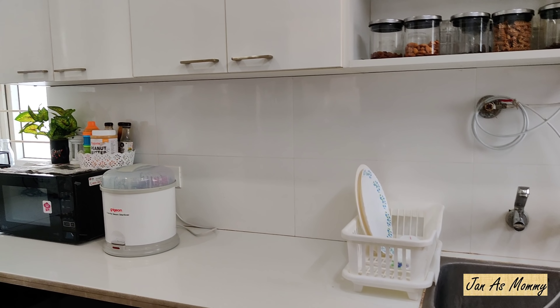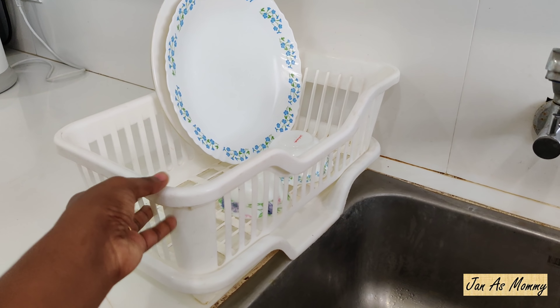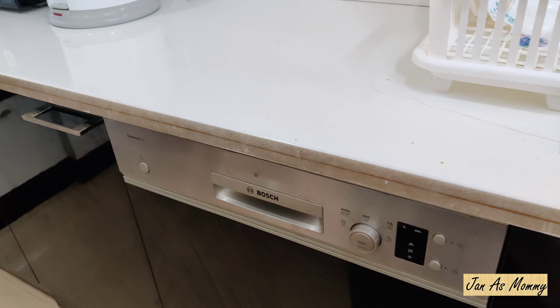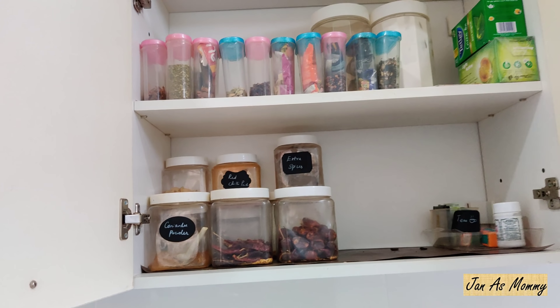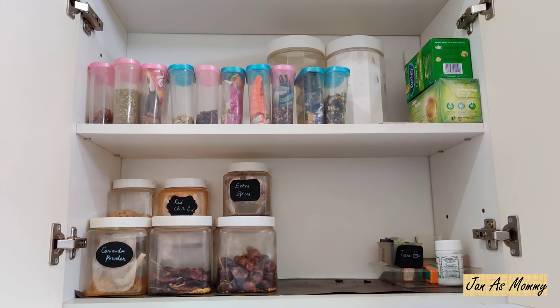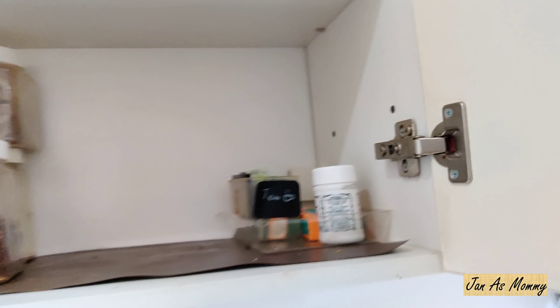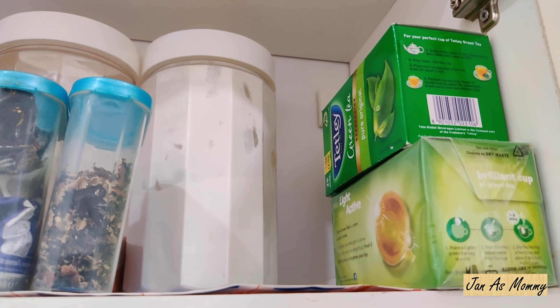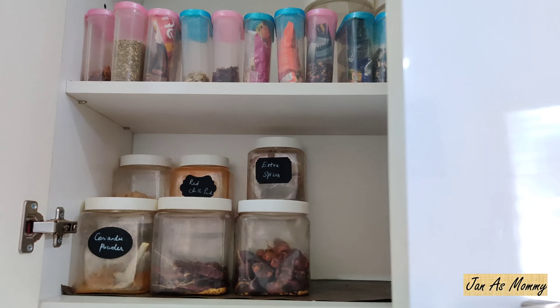Next to the sink I have this cute utensil dryer - I searched a lot to find it. This cute white one is perfect for my kitchen. Let's finish off all the top cabinets in this section. In this shelf I have some extra spices including ones I use for making biryani. On the top corner I have my favorite green tea - one with lemon and the other the normal one. That's it about this shelf.